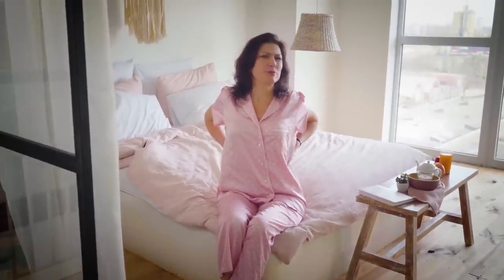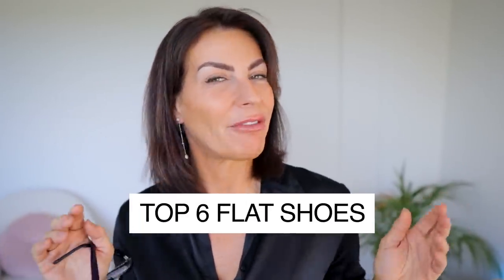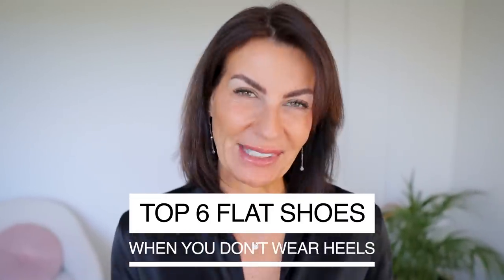My back hurts. I have bunions. I'm too old to wear heels. Heels are killing my feet. I heard you loud and clear. And for the first time on my YouTube channel, I will show you the top six flat shoes to wear when you cannot or do not want to wear high heels, and how to style them.